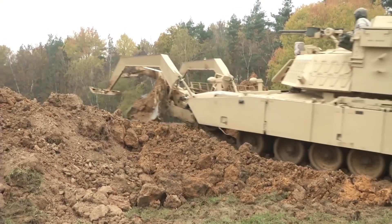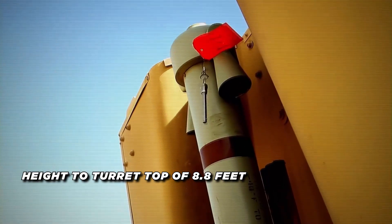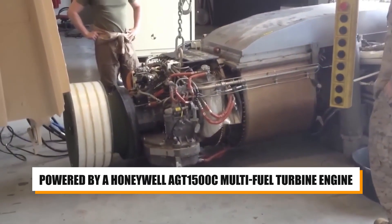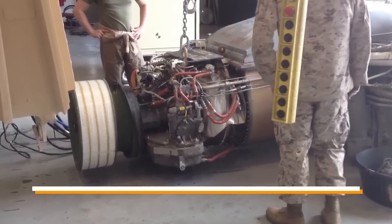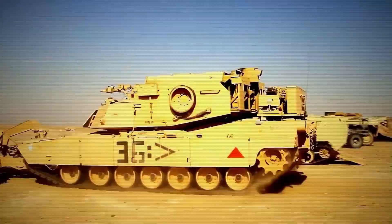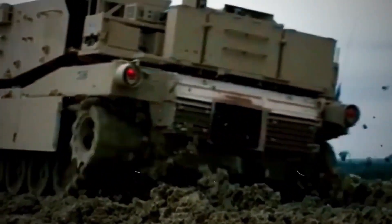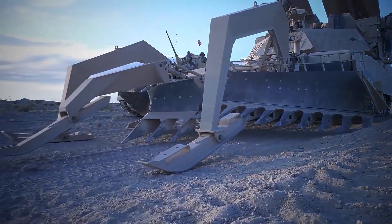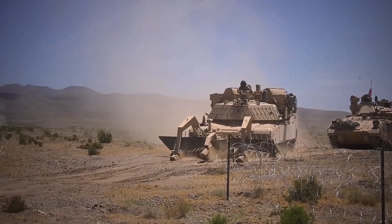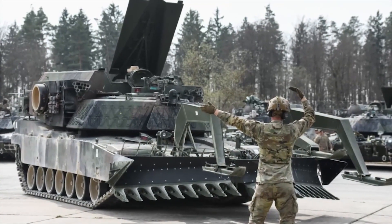Key technical specifications include a running length of 40 feet, a width of 8.2 feet, and a height to turret top of 8.8 feet. The vehicle is powered by a Honeywell AGT 1500C multi-fueled turbine engine, producing 1,500 horsepower and features a torsion bar suspension with seven road wheels. The ABV is designed to clear minefields and obstacles using its mine plow and line charges. The mine plow is a 15-foot-wide, front-mounted plow that can clear a path through minefields, while the line charges are used to detonate hidden explosives at a safe distance, allowing friendly forces to pass through safely.